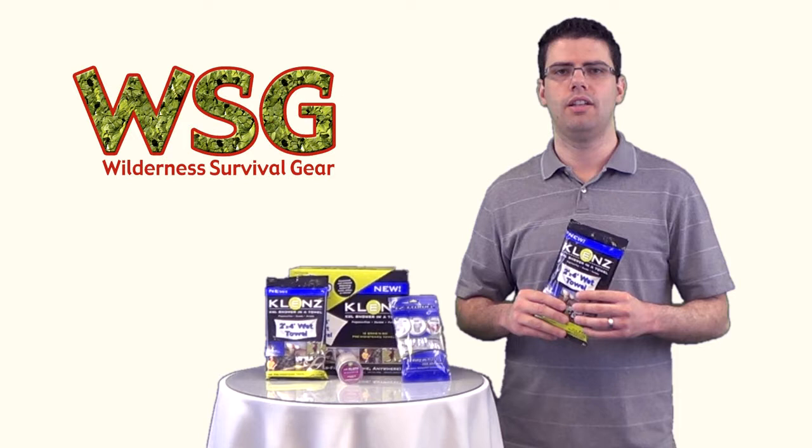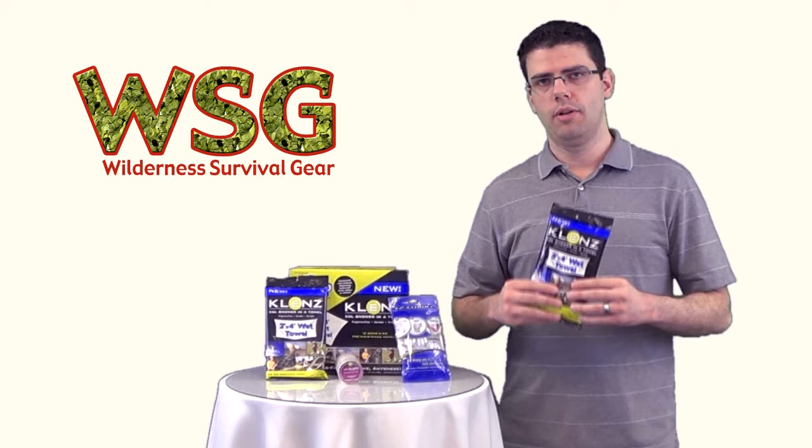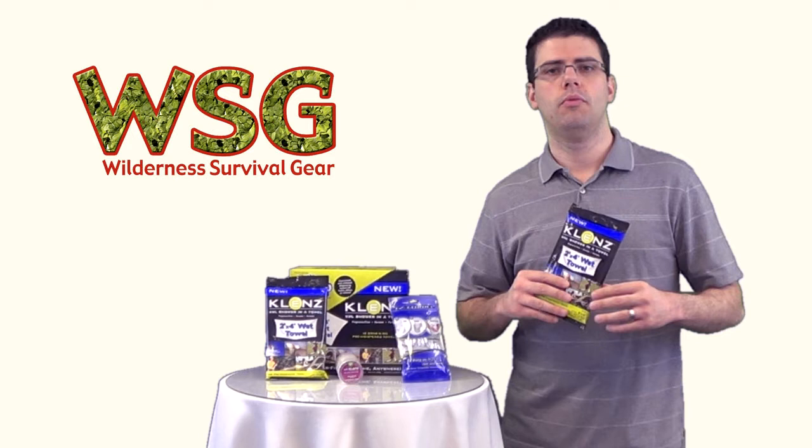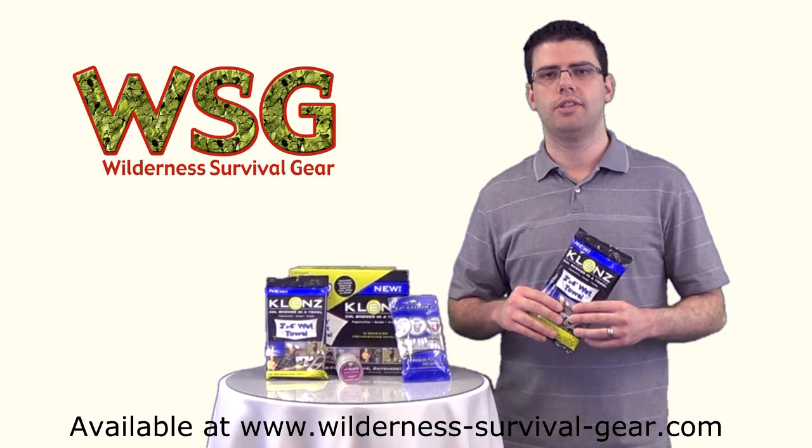The Klenz shower in a towel is a sterile wet towel sealed in a plastic bag ready for use. They come one to a package. One towel cleans your whole body, absorbing sweat and odor. They dry instantly, they're alcohol free and fragrance free, very durable, and they're made in the USA.